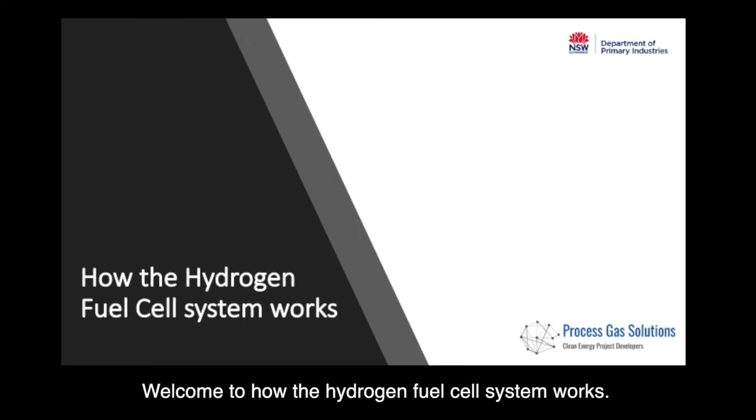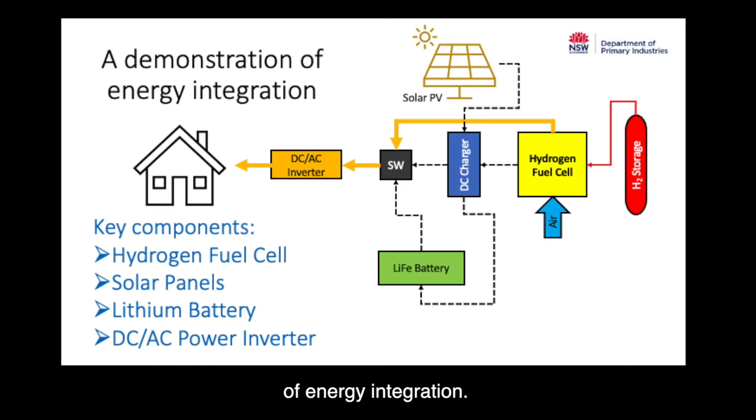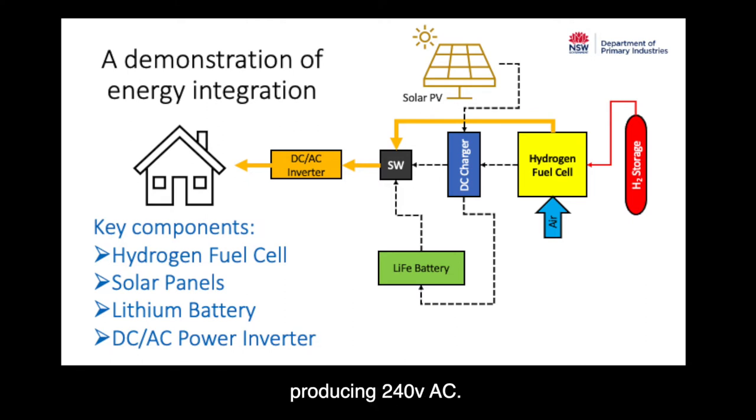Welcome to how the hydrogen fuel cell system works. The hydrogen fuel cell system is a demonstration of energy integration. Its key components are the hydrogen fuel cell, solar panels, lithium-ion battery, and DC to AC power inverter producing 240 volts AC.